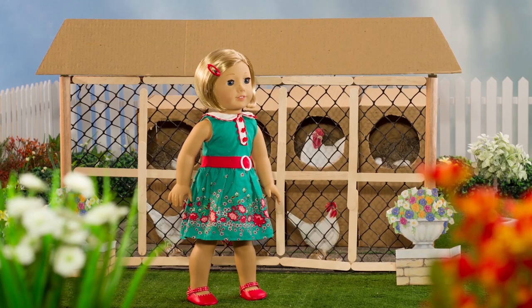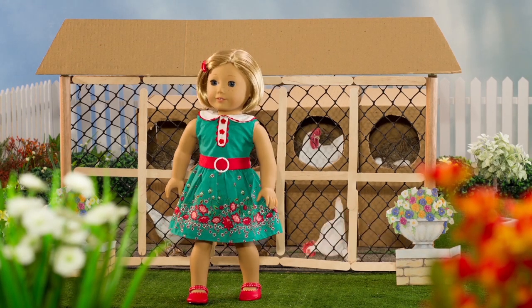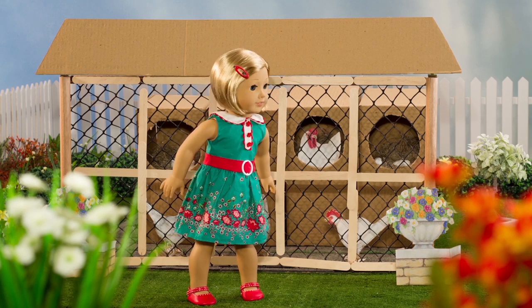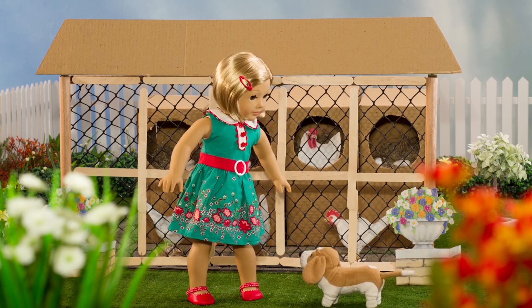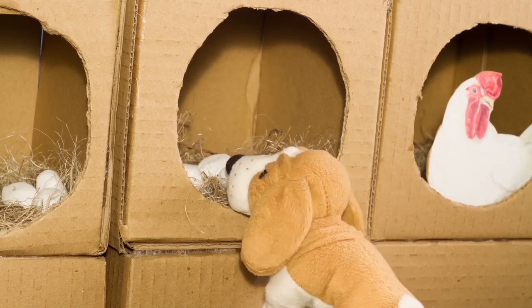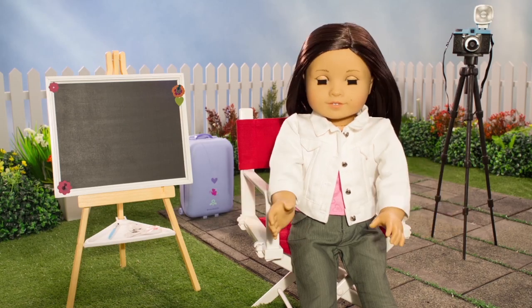Look! Here's Kit in her backyard. There's a chicken coop and the garden. I use popsicle sticks and craft mesh to make the coop. Come on, Grace! Let's go get the eggs! I use white beads for the eggs.